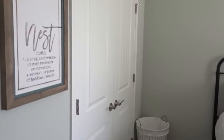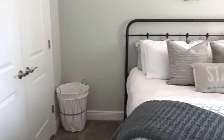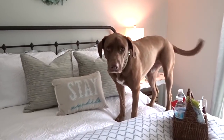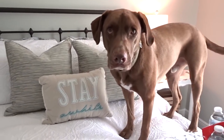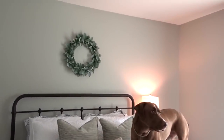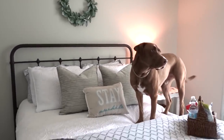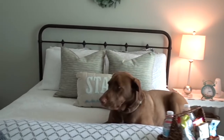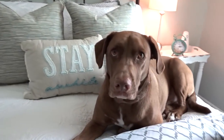So that concludes our guest bedroom tour. I hope you guys enjoyed it. And so much for keeping it clean and fresh for our guests, Chief! Life with a dog — this is what life is like at the Nichols household. But again, we just wanted to keep it nice and pretty and fresh for our guests. If you guys ever came and stayed with us, this is where you would be staying.